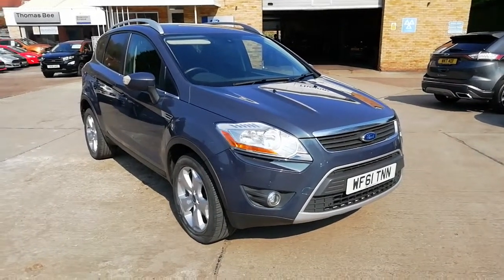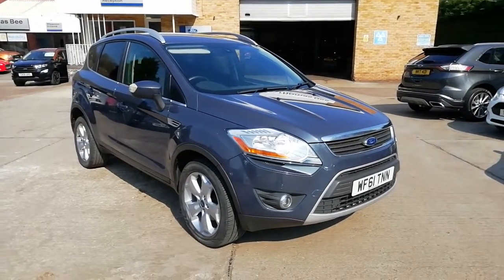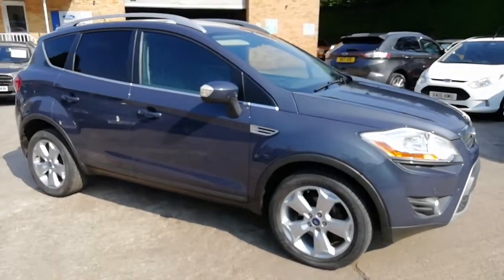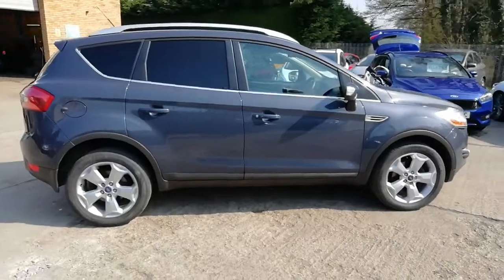Hello, Simon here again from Thomas B in Lydney. Here we have for sale a Cougar. It's a Titanium model, a 2 litre TDCi with the PowerShift automatic transmission.